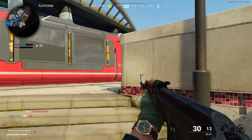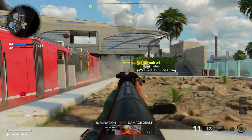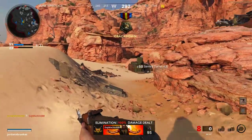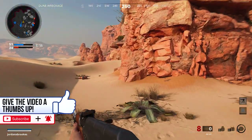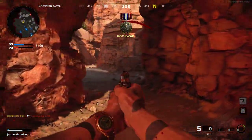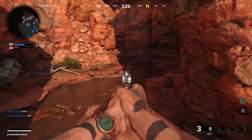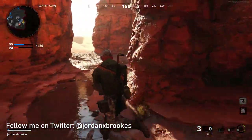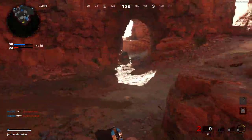That wraps up my Grenztruppen East German Border Patrol loadout video for Black Ops Cold War. Next time you boot up Black Ops Cold War multiplayer, definitely give this class setup a try and don't let your enemies pass until they show their papers. If you enjoyed this loadout video give it a thumbs up — I'd appreciate it a lot. If you haven't subscribed to the channel already, hit subscribe and click the bell notification icon so you're always notified when I upload. Share the video with any friends who might be interested, and if you want behind-the-scenes previews of my loadout videos you can follow me on Twitter at jordanxbrooks. Until the next video, thank you all for watching, stay tuned my troops and I'll see you in game.